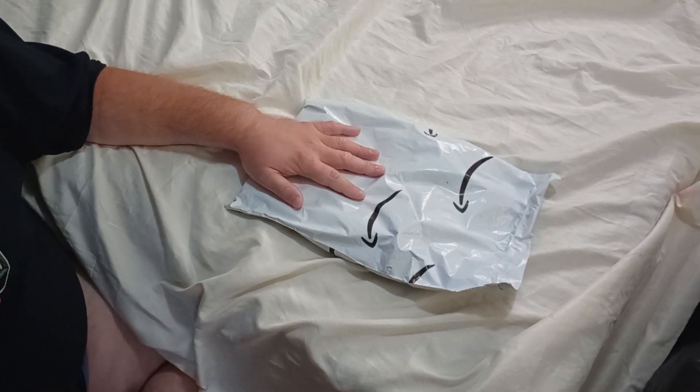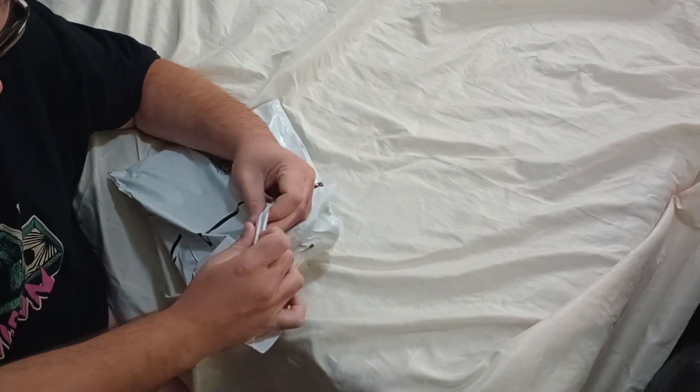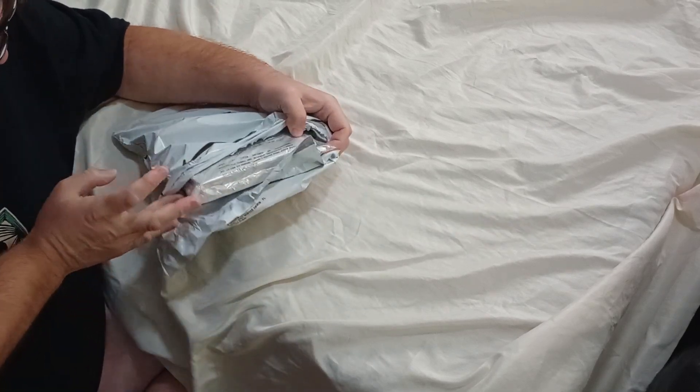Today we'll be unboxing the Never-Ending Story replica book from the movie. We had a bunch of stuff show up, so it could be this or it could be some other stuff.